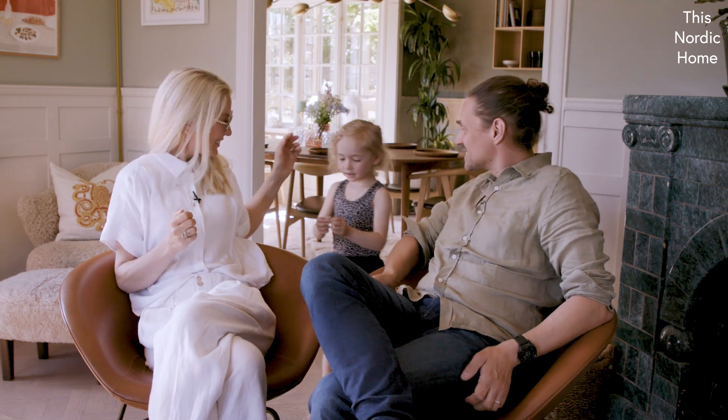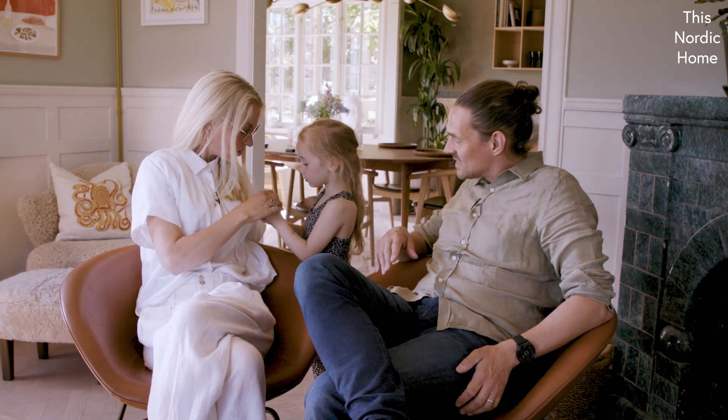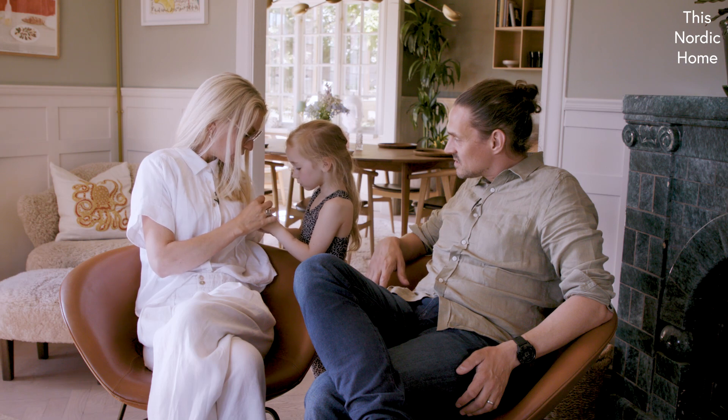Mama, look at your hands. Oh, you know what? We have to cut you.